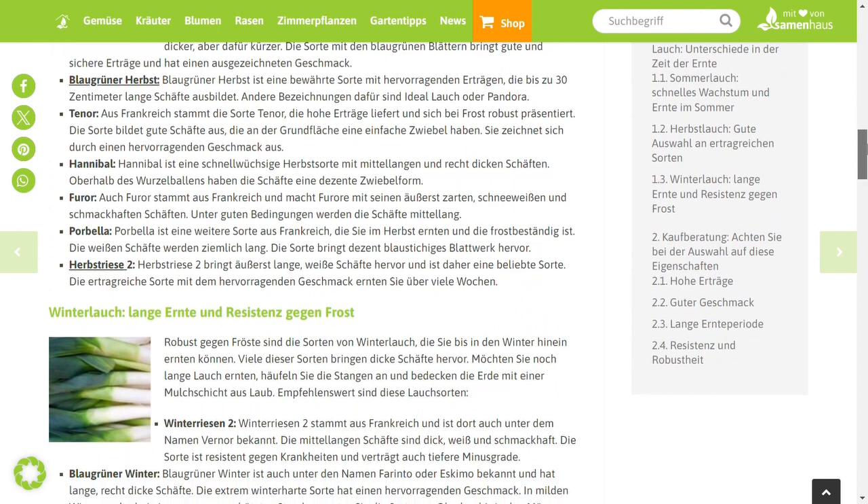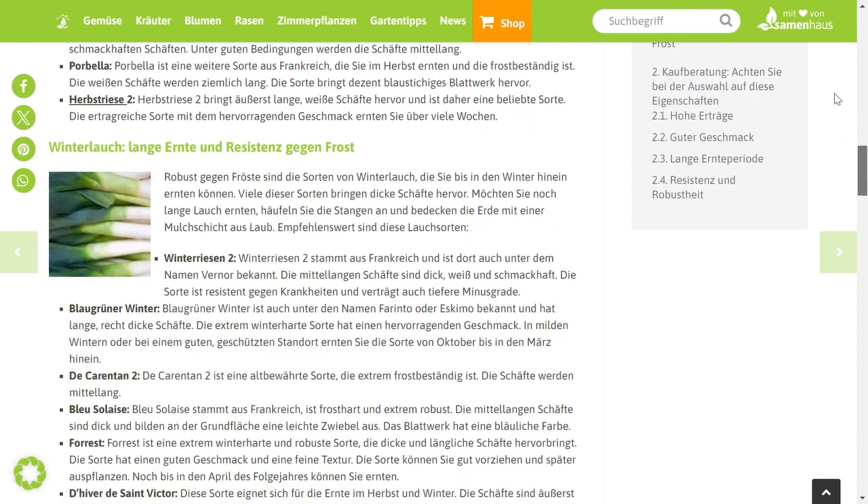Summer leeks are rather slender, autumn leeks are strong, and winter leeks are very strong and almost bluish green.